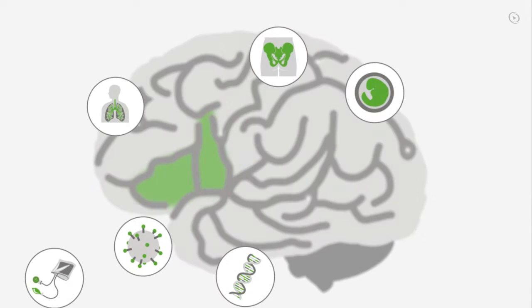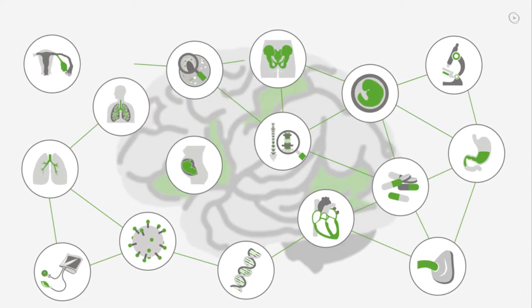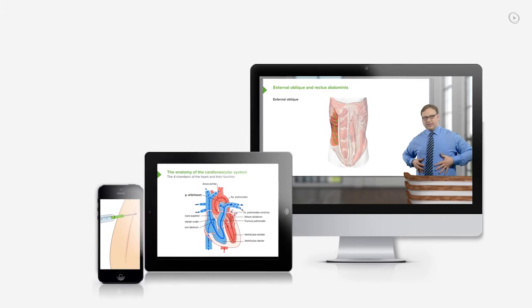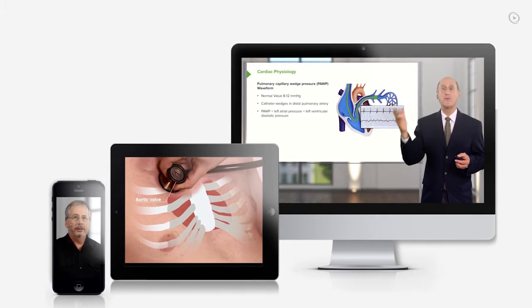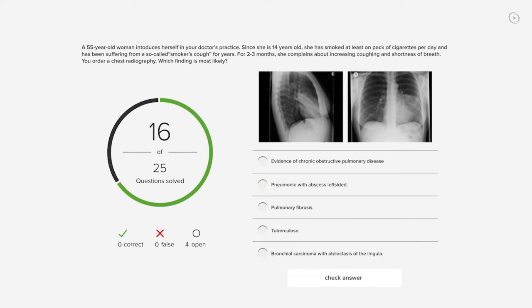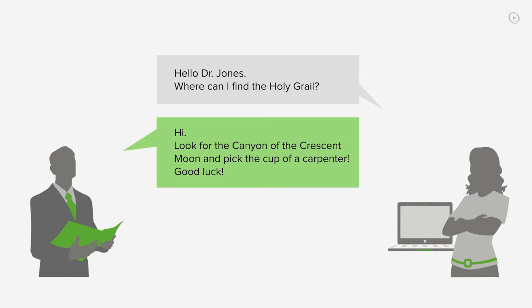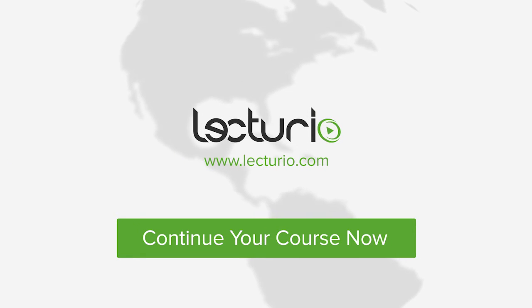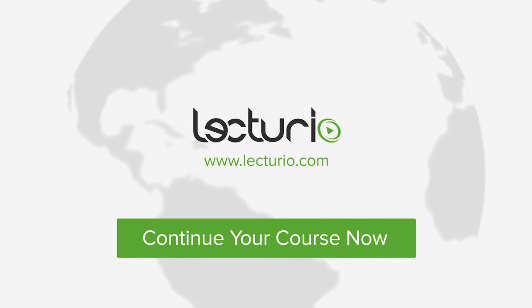You just completed your first video of the world's best medical exam preparation. Lecturio brings the knowledge of worldwide leading medical experts and teaching award winners to your PC, tablet, or smartphone. Prepare yourself and check your progress with thousands of quiz questions customized to USMLE standards. And the very best — you can get in touch with our medical experts personally. Visit Lecturio.com now and continue with the most inspiring medical education around the globe, anytime, anywhere.